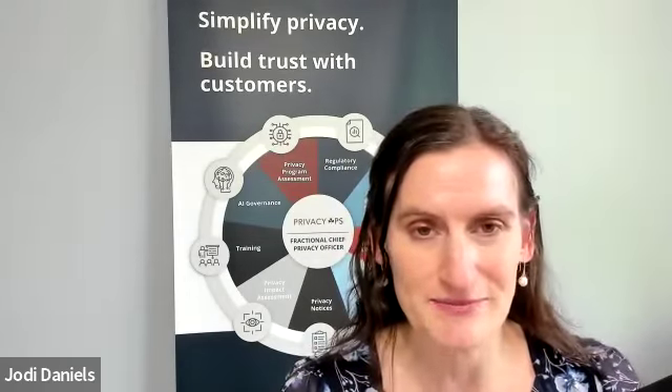To build a successful privacy impact assessment, companies need to have a policy as well as a process to figure out when do I need a privacy impact assessment, how do I make sure it gets completed at the appropriate time, how do you identify the risks, and mitigate them appropriately.